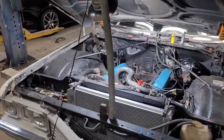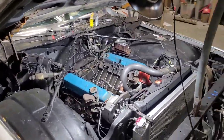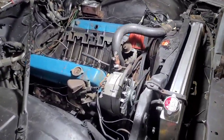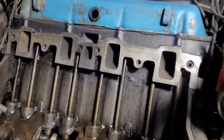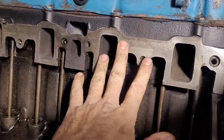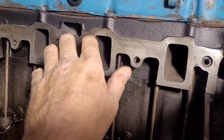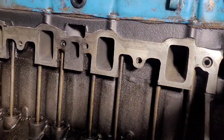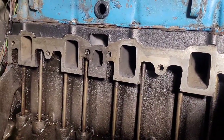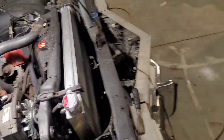The auto parts store didn't get that valley pan gasket in today — I guess it got held up — so it gave me an extra night to tinker. I took some masking tape, taped out the port area where the intake manifold is going to go, and painted the upper section black here, so this way it kind of takes away a little bit of that old rusty look and dresses it up.